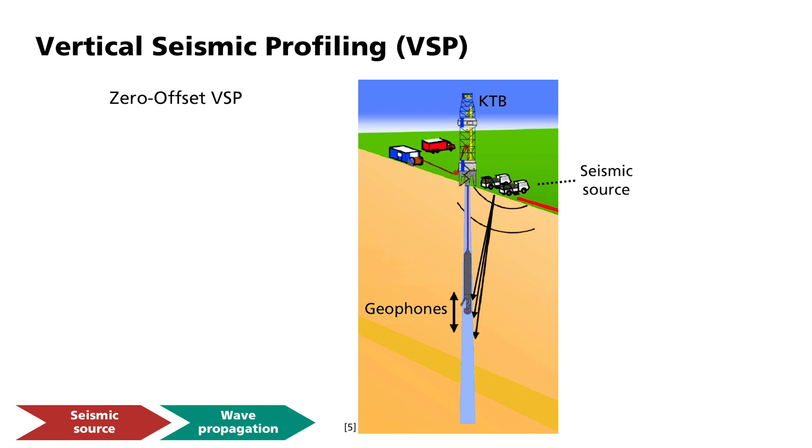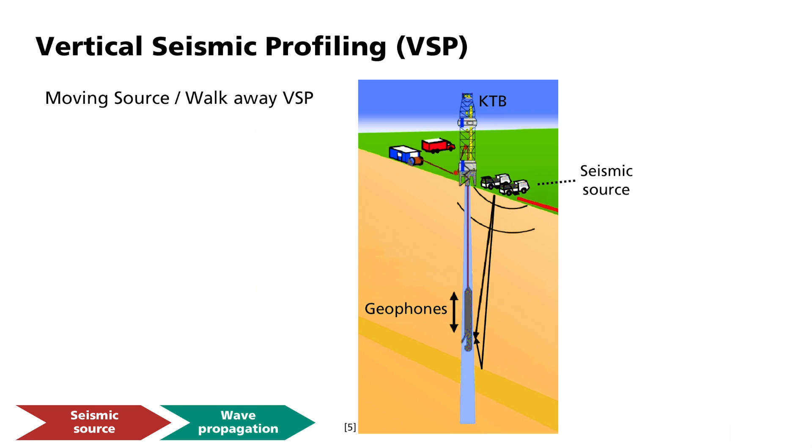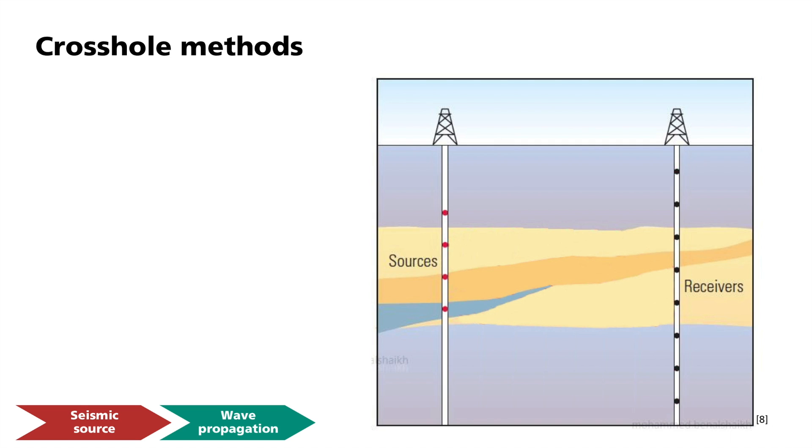In addition to the direct waves, reflections at deeper layer boundaries are also used in borehole methods so that they can be imaged near the borehole. There are other variants of VSP, including walk-away VSP, which is also referred to as moving source profiling. Here, the geophone is usually left at a certain depth and seismic sources then generate signals at different positions. This makes it possible to map area-wide velocity variations or reflectors. The ray paths then no longer propagate vertically.